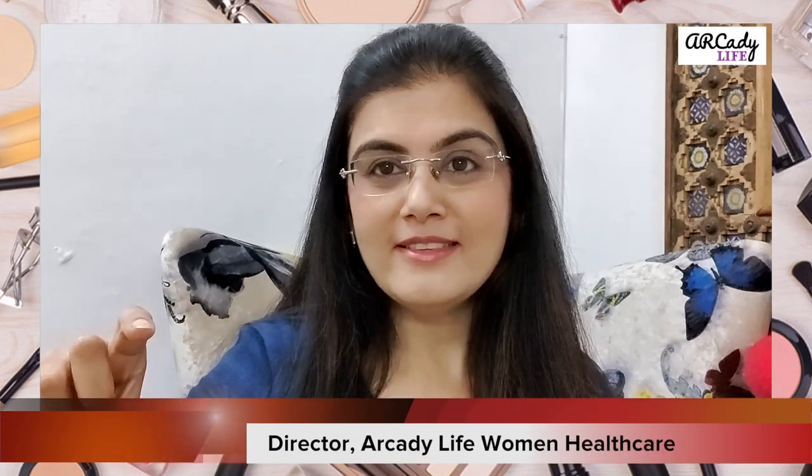This is Dr. Puja Diwan. If you like this video, please subscribe to this channel, put in a like, leave a comment, and share with others. Thank you.